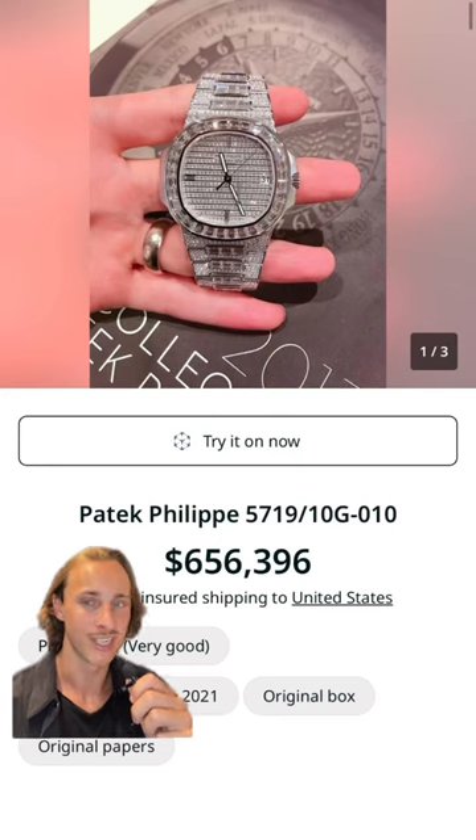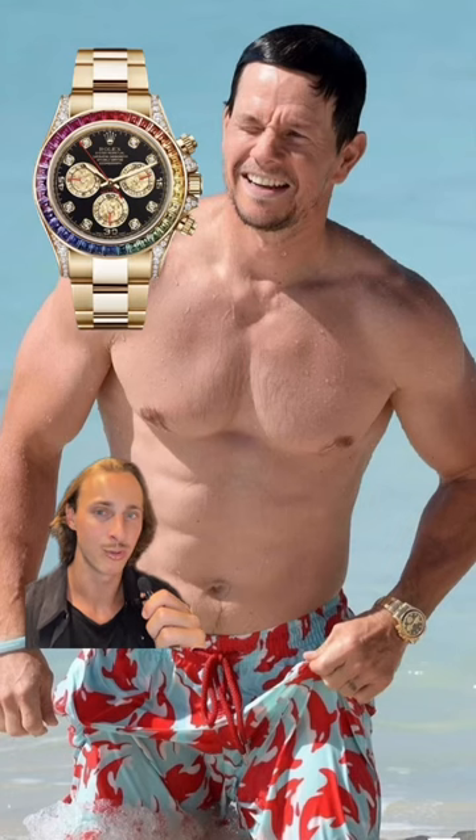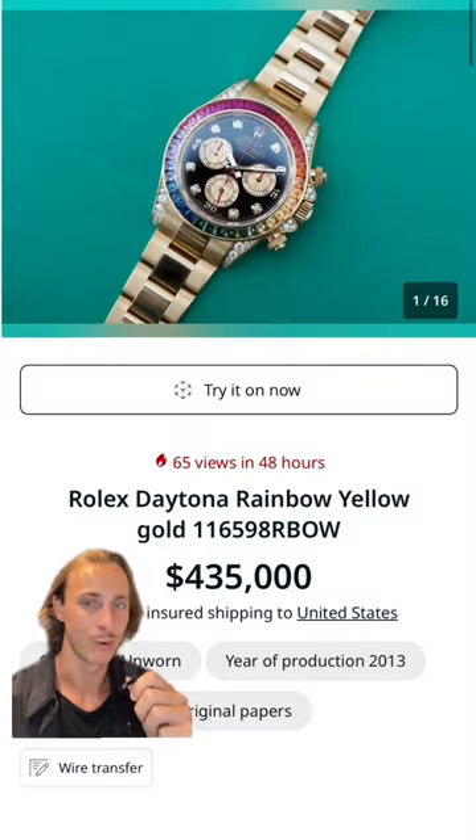He owns this factory diamond set Patek Philippe Nautilus that you can buy for around $650,000. He owns a rainbow jeweled Rolex Daytona — here's one for sale at $435,000.